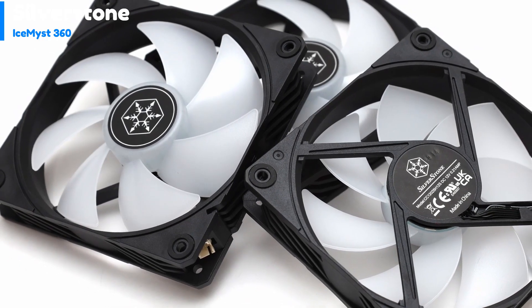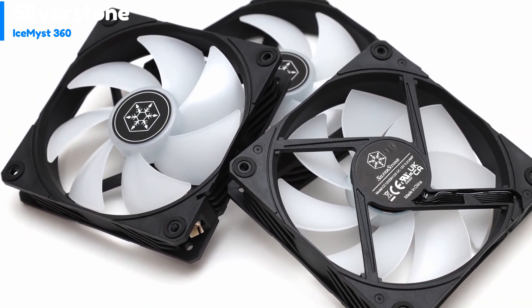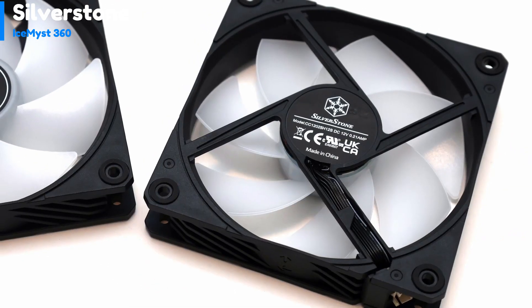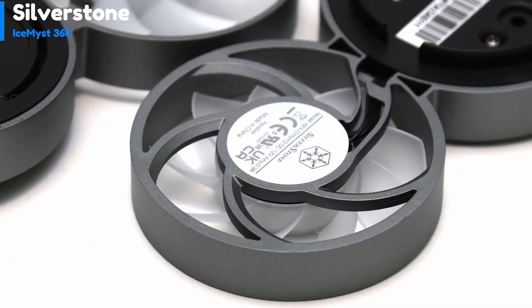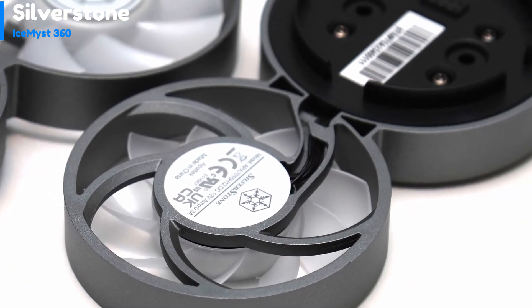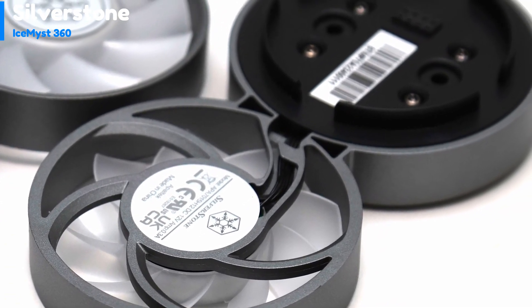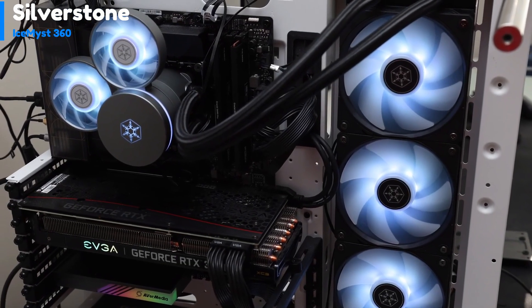The Ice Mist 360 stands out due to its innovative features, including detachable cables designed to efficiently manage three 120mm fans, allowing for easy customization and maintenance. Additionally, the system offers expandability to accommodate more fans, providing users with the option to optimize their cooling setup according to their specific requirements.